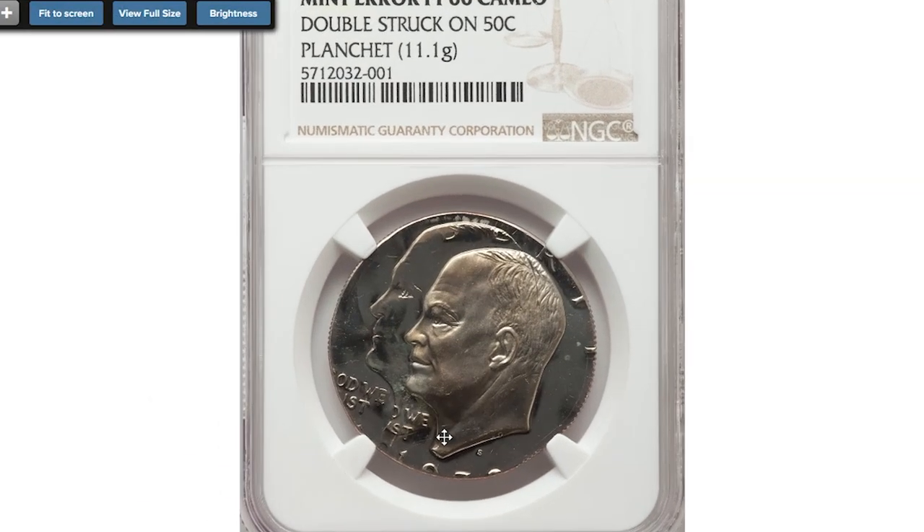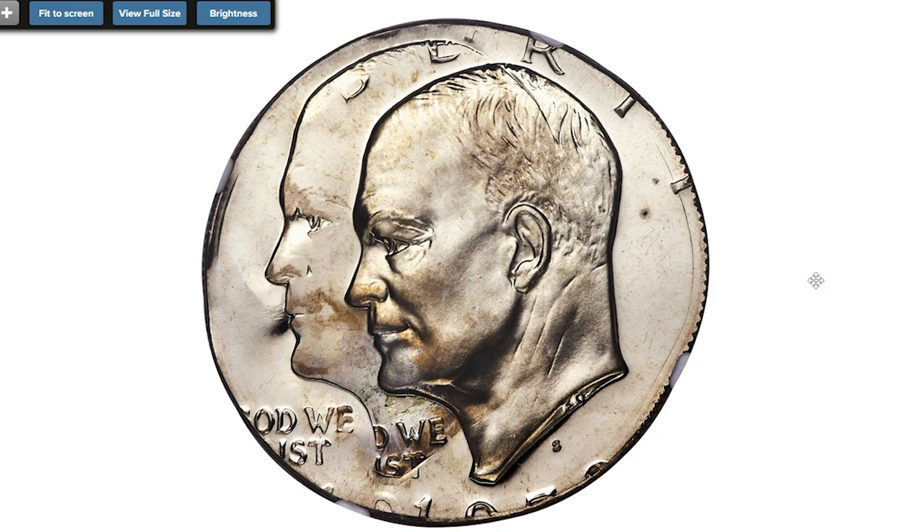Starting with his twin Eisenhowers: an incredible error coin — a 1973 clad Eisenhower dollar double struck on a half dollar planchet, graded PR66 Cameo by NGC.